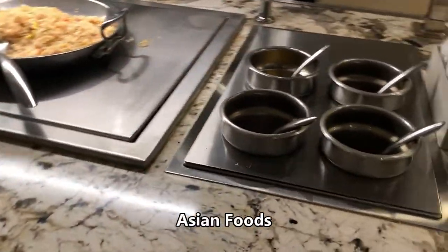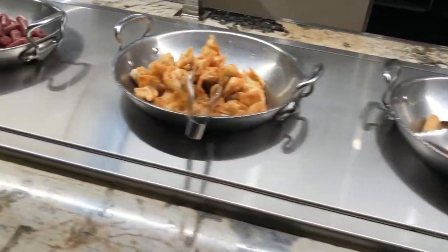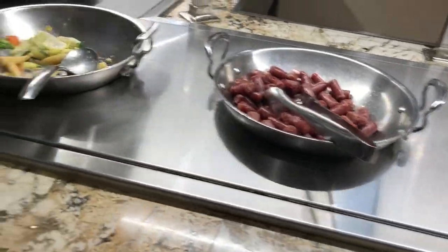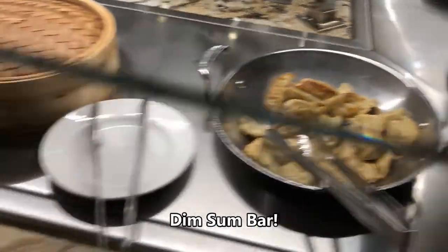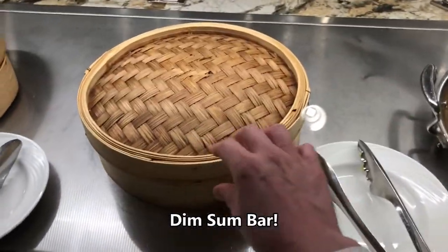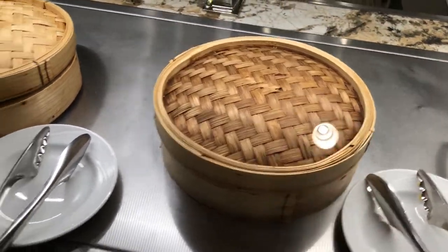With the white rice you see here, we're getting into the Asian station. You start with white rice, but there's also fried rice and a lot of other good dishes as well. One of my favorites is the little dim sum bar — today it was shrimp shumai and also shrimp dumplings known as har gow.